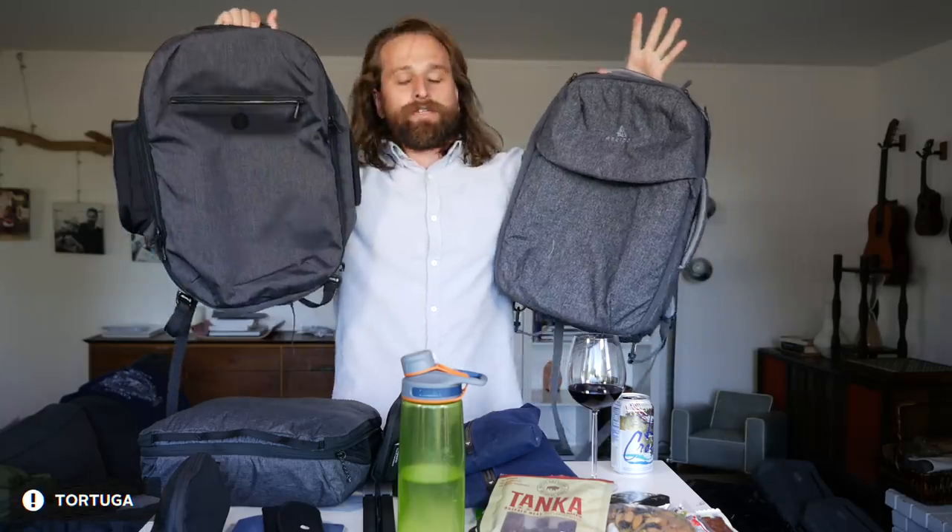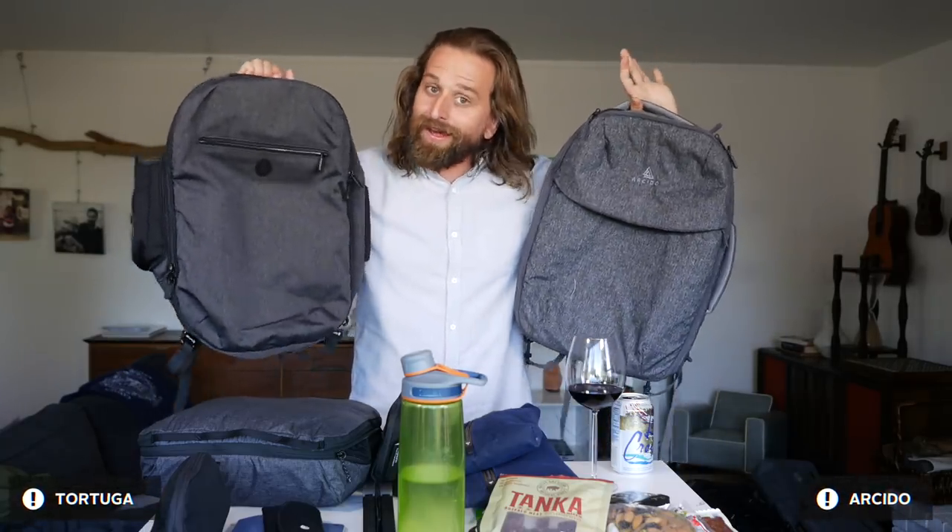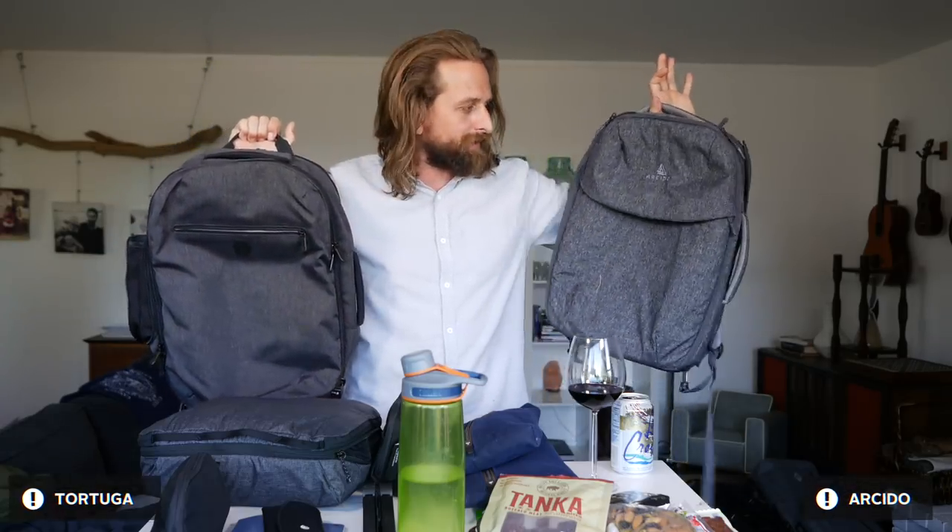So we've got these two bags. Here's the thing — they actually aren't that expensive. This is like $120. This is like 90 pounds, which is about $130 or something like that.